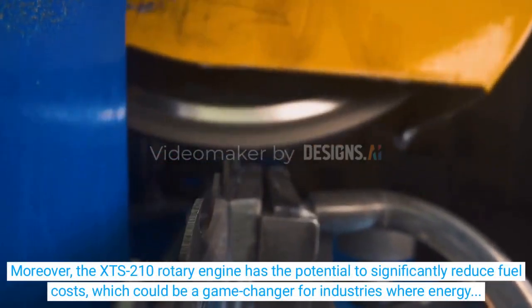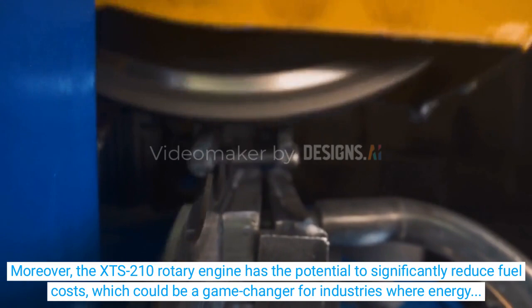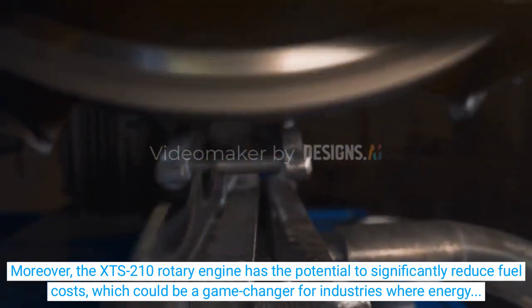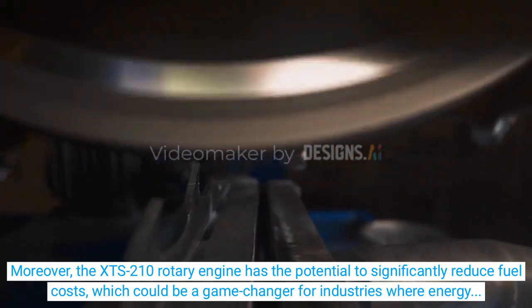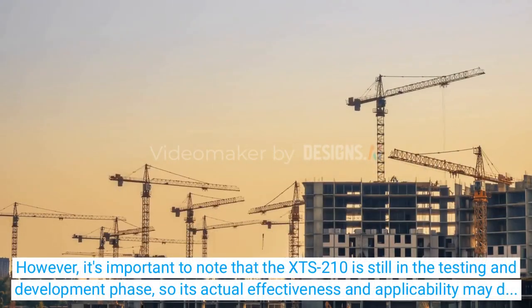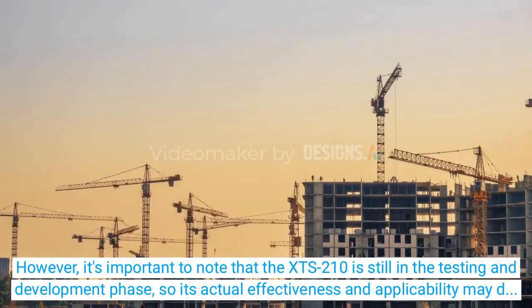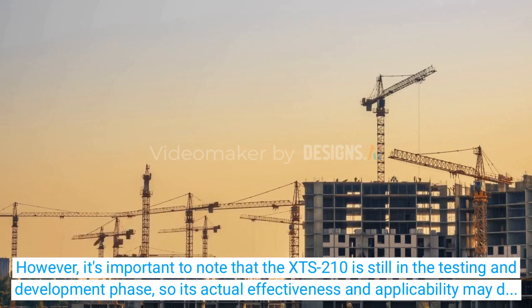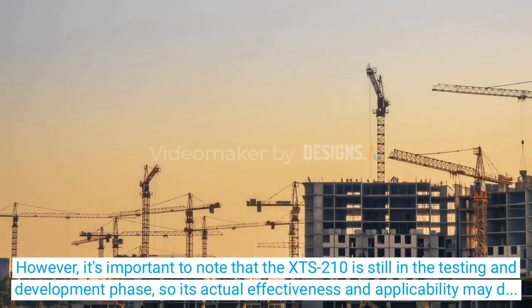Moreover, the XTS-210 Rotary Engine has the potential to significantly reduce fuel costs, which could be a game-changer for industries where energy costs are a significant factor in total costs. However, it's important to note that the XTS-210 is still in the testing and development phase, so its actual effectiveness and applicability may differ from what is currently claimed.